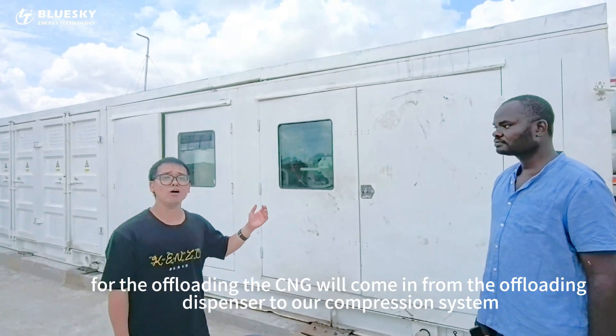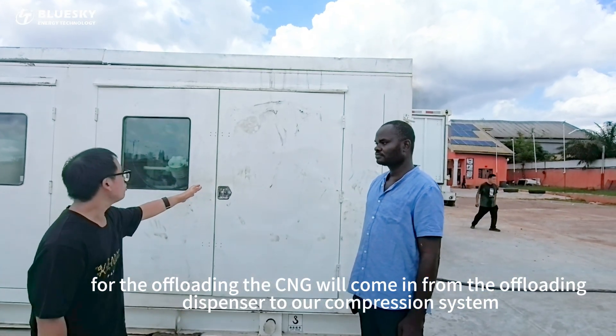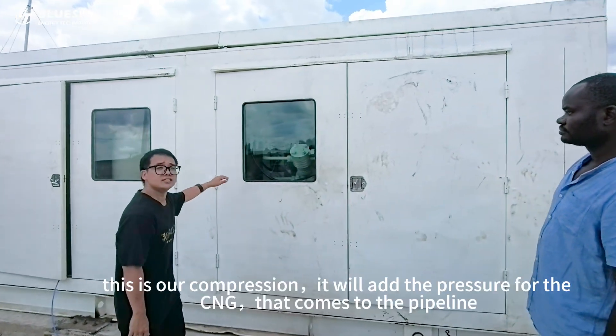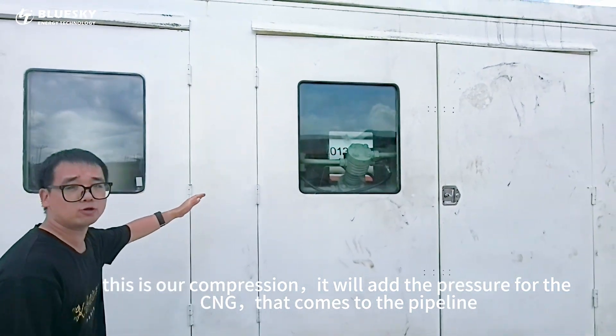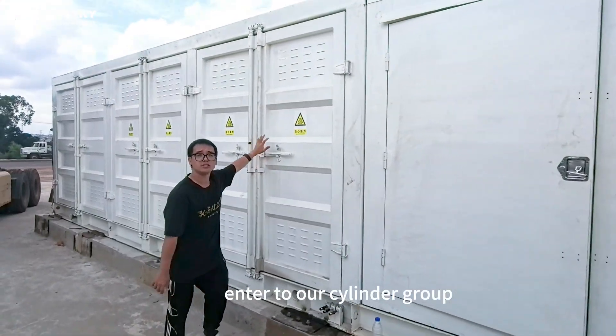For the offloading, the CNG will come in from the offloading dispenser to our compression system. This is our compression — it will add the pressure for the CNG. Then it comes to the pipeline.